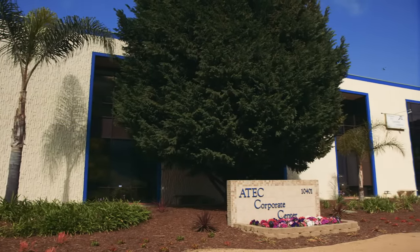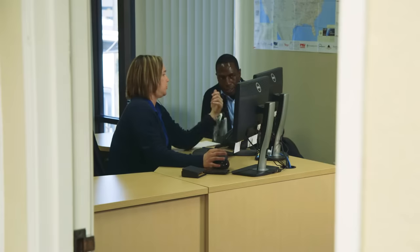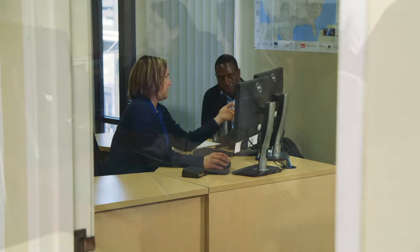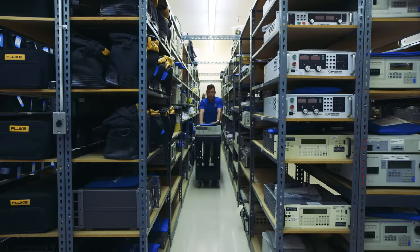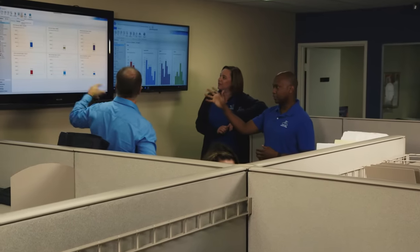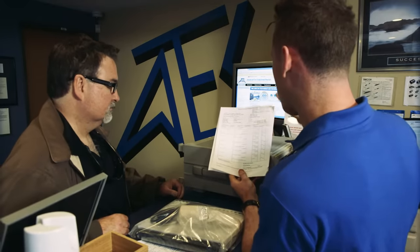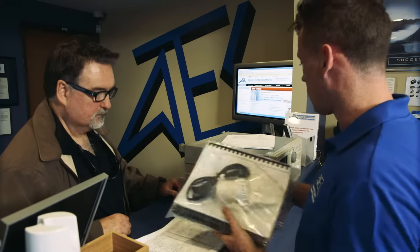When you reach Advanced Test Equipment Rentals, you are greeted by a team of rental and sales agents with more than 100 years of combined experience working with companies like yours to provide solutions for all types of test and measurement equipment needs. Our friendly, experienced, and knowledgeable staff help guide you through the equipment selection process so you get the right equipment you need for your application.